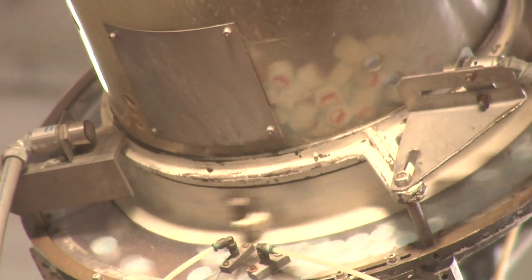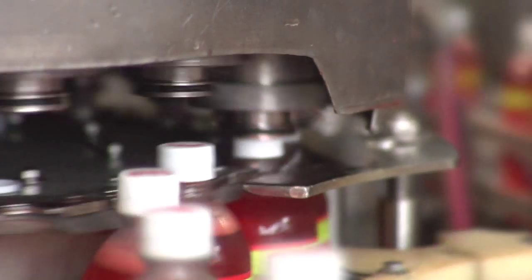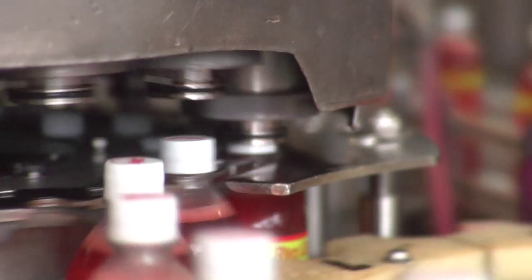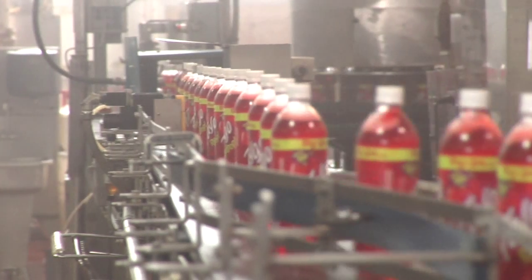A capping machine high overhead mixes the caps like a giant bingo drum. It washes the caps and begins to distribute them to the crowning machine. Then they're screwed tightly to the soda bottles at lightning speeds and sent on their way down the line.